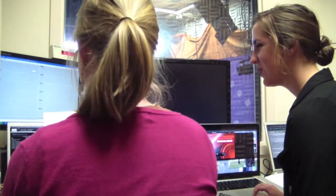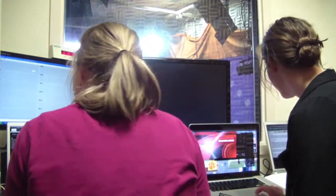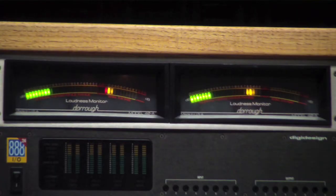Students in this course are divided into groups and given the task of putting on a live show during the class period. They are given the responsibility of working all the cameras, lights, audio, and other studio equipment. Two of these students tell us what this course has taught them over the semester.